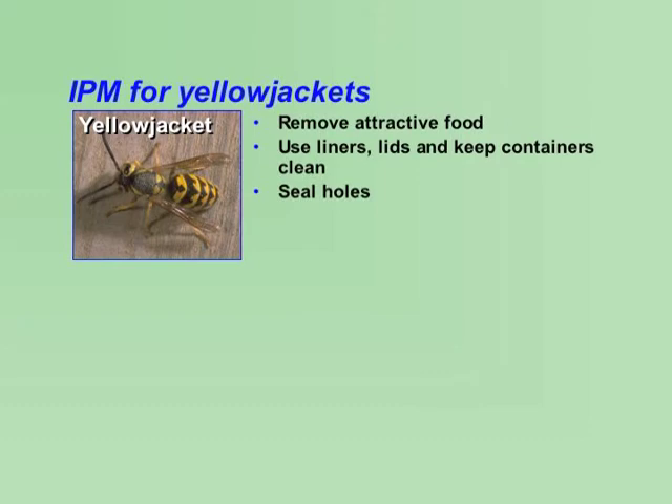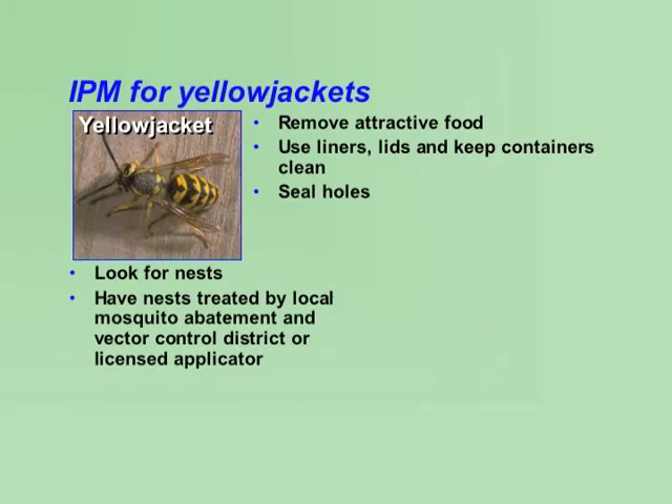The most effective way to manage yellowjackets is to look for their nests and treat them. Nests are in the ground and have lots of yellowjackets coming out. If you find one, keep children away and have it treated immediately by your local mosquito abatement and vector control district, or a licensed applicator.